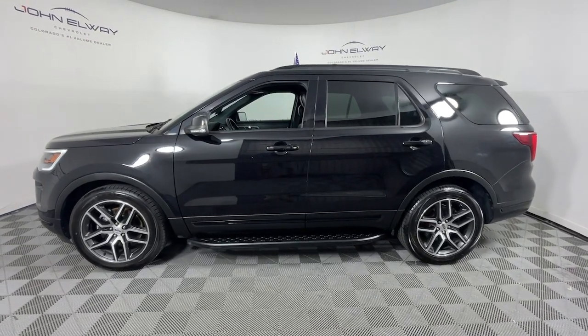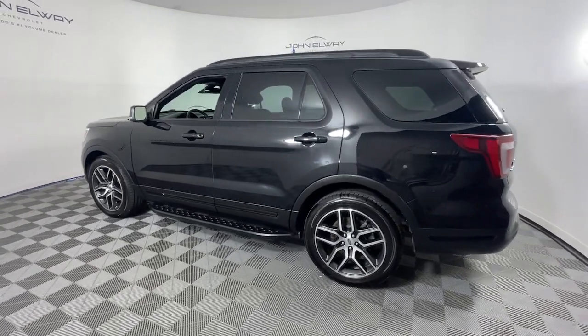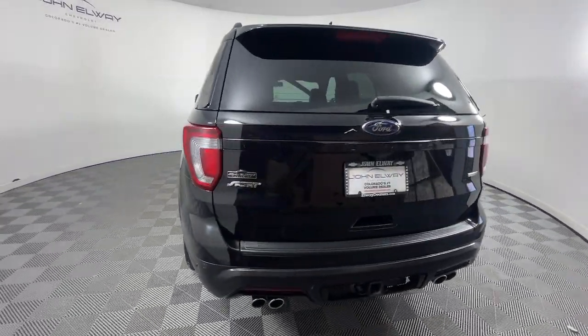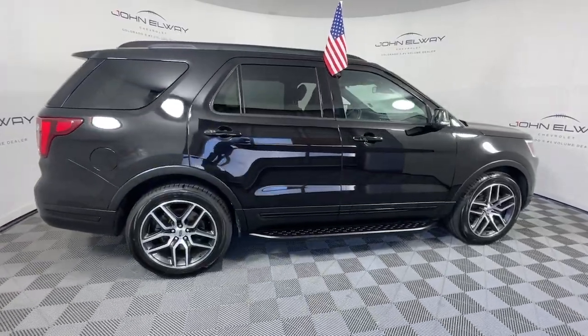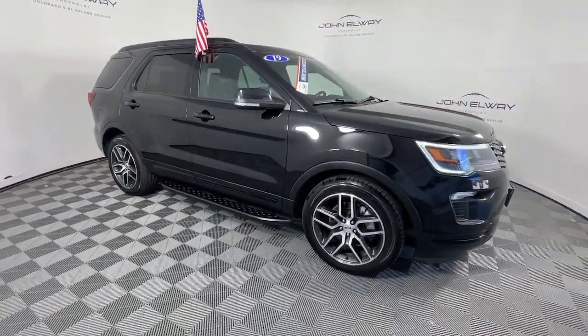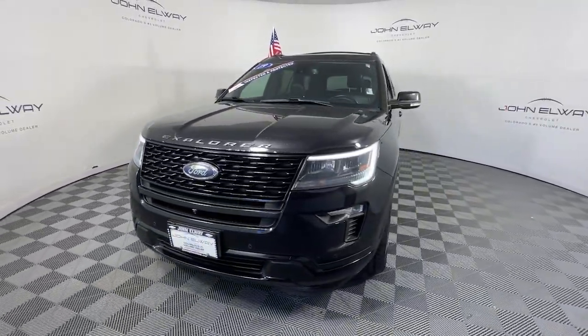Get acquainted with the 2019 Ford Explorer. With less than 100,000 miles on the odometer, this vehicle stands out from the rest. Take on every project with confidence in this spacious, versatile Explorer. This handsome midsize SUV offers a solid, comfortable ride and options that let you customize capabilities such as towing and intelligent all-wheel drive.